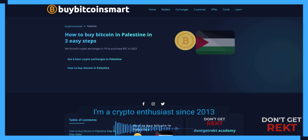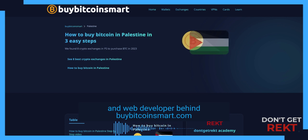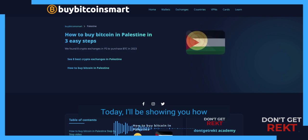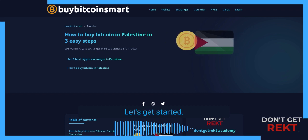Welcome to Don't Get Tracked. I'm a crypto enthusiast since 2013 and web developer behind BuyBitcoinSmart.com. Today I'll be showing you how to buy Bitcoin in Palestine. Let's get started.